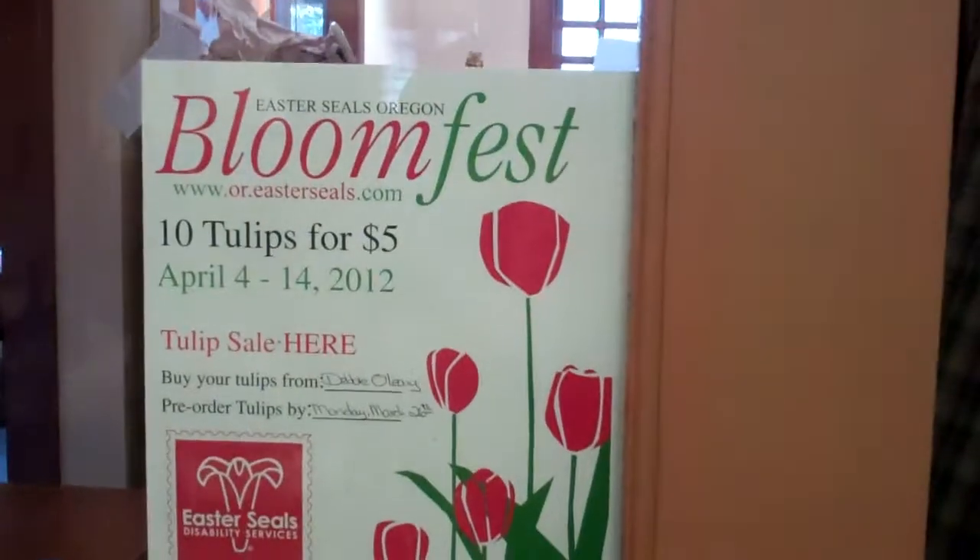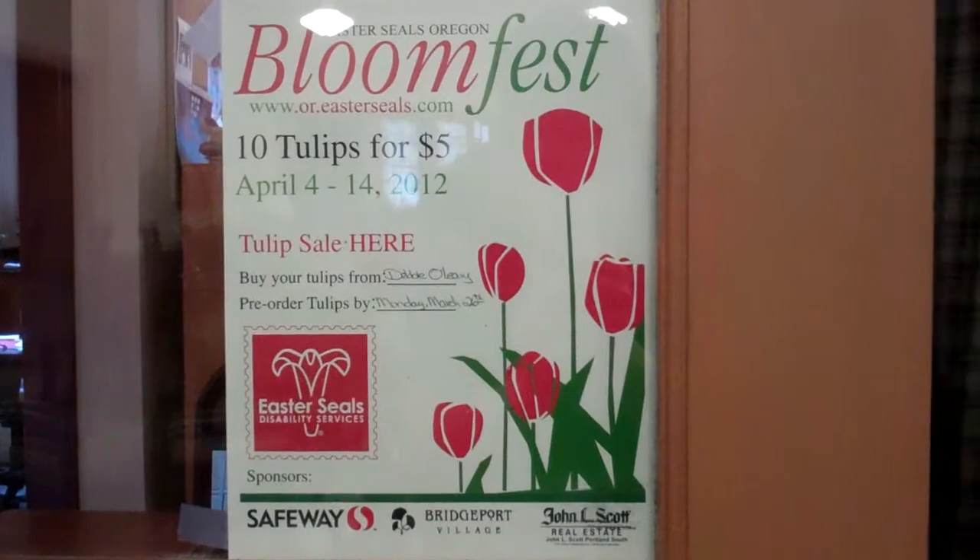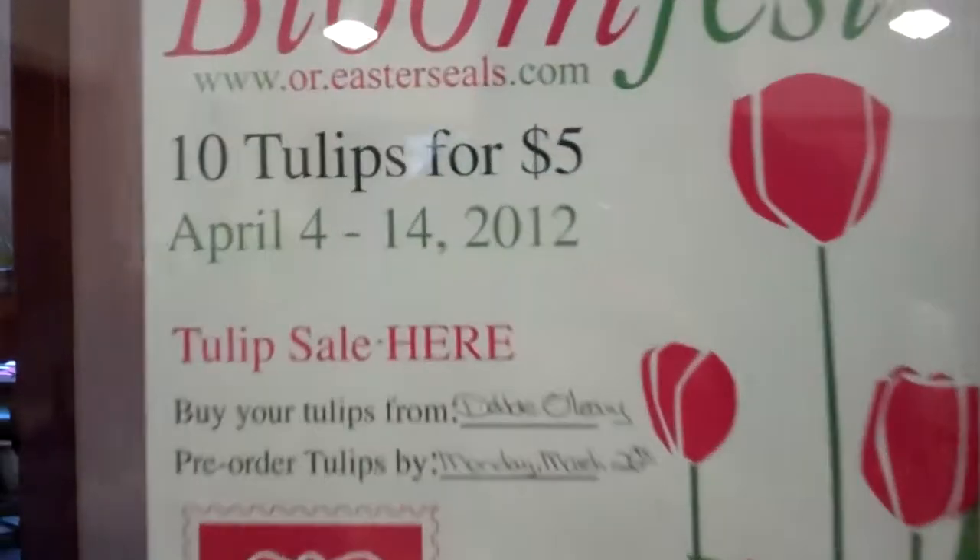Hello and welcome to this edition of the Elephant Store. The very first thing I want to show you today are these little tulips. We're supporting the Easter Seals of Oregon, and you can get tulips right here for five dollars.